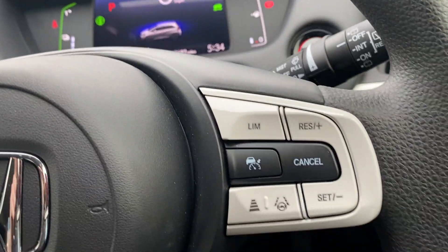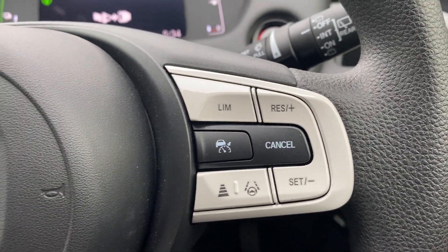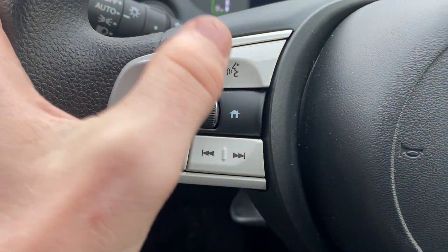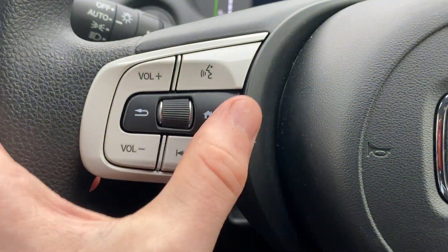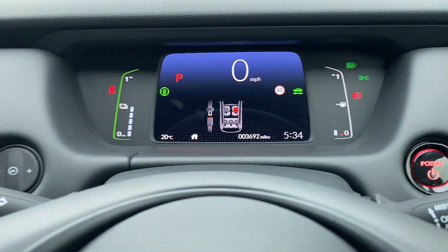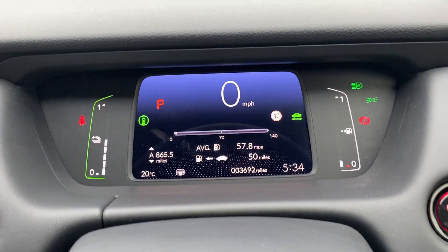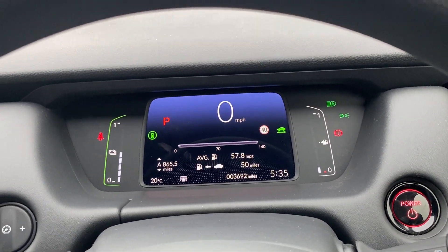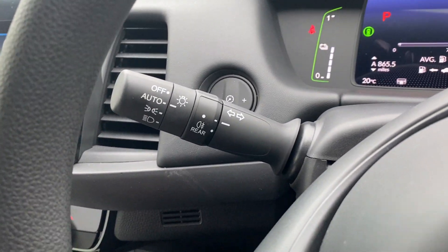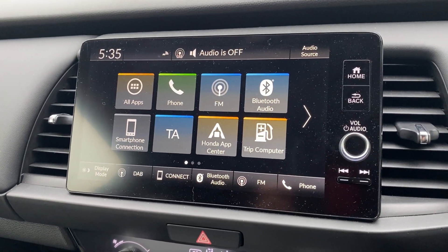Onto the features inside: you get adaptive cruise control with a speed limiter and lane keep assist. On this side you've got all your audio controls including the voice control button. In the middle are the trip computer controls — if you press the home button you can see 57.8 miles per gallon, which is not too bad at all. Over on this side there are automatic lights and automatic wipers.